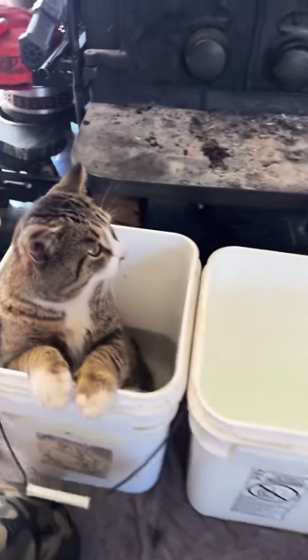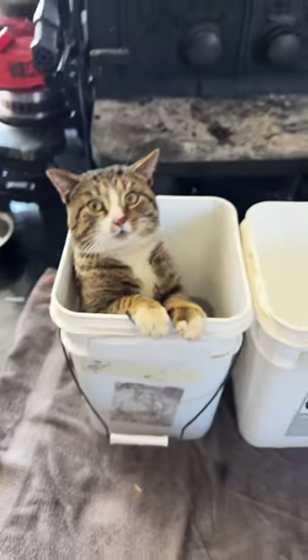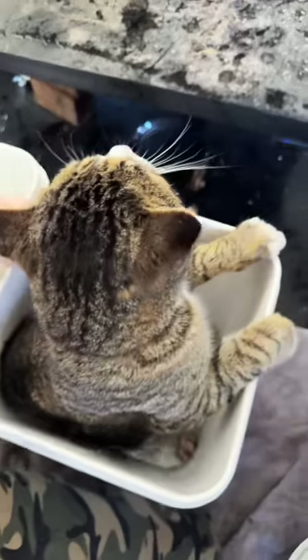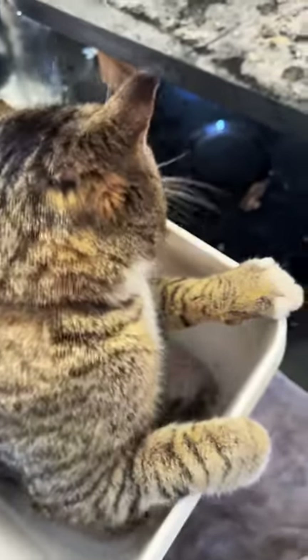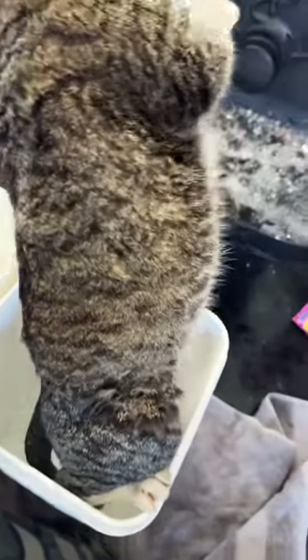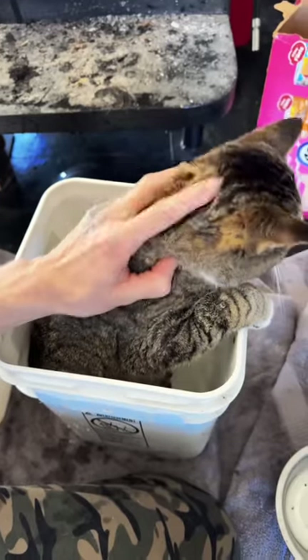Dagger has gotten really good at sitting in a bucket of water. He got a foot injury a while back and to help keep it from being infected I gave him Epsom salt baths. Cats aren't really supposed to ingest Epsom salt, and the first thing he wants to do when I take him out is dry himself off. This second bucket is full of clean water and I just slosh it all around with him in it — this helps rinse the Epsom salts out of his fur.